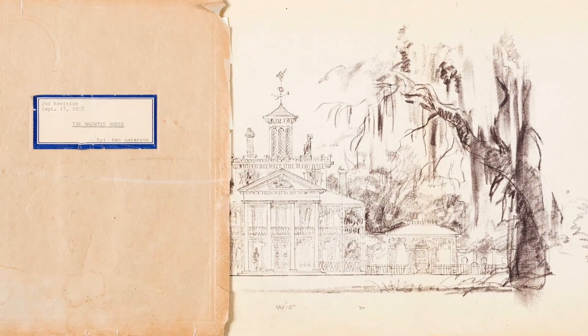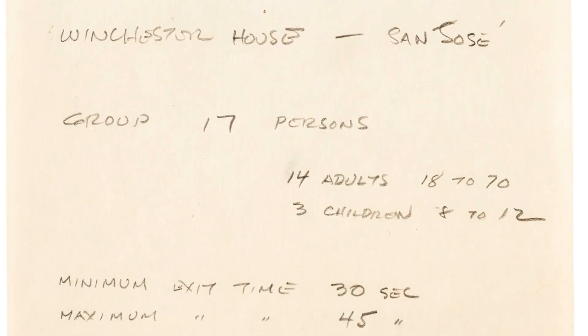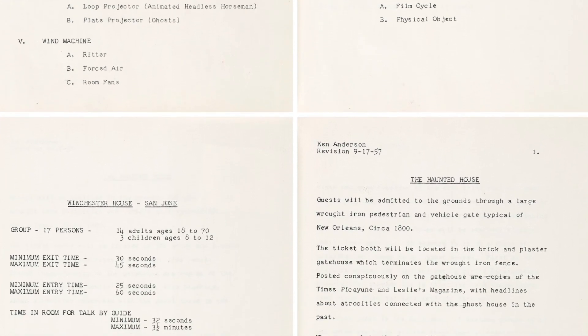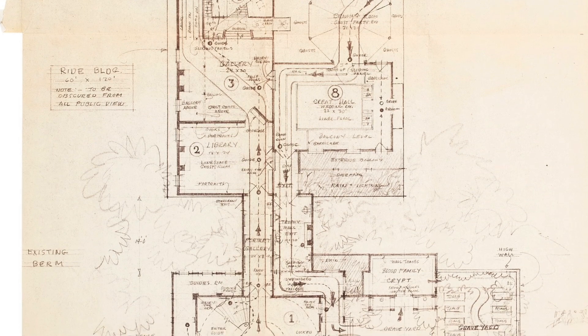Walt Disney's Haunted Mansion opened in 1969. This is Ken Anderson's personal notes and concept book dating back to 1957 — many years before the attraction finally opened. It's one of the rarest Disney Haunted Mansion documents we have ever seen.